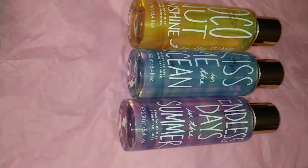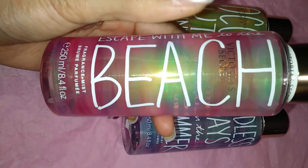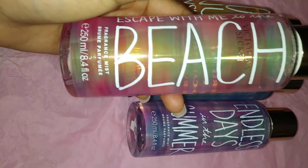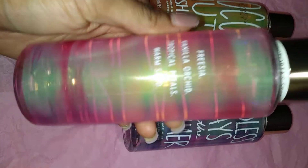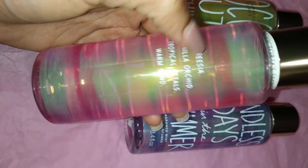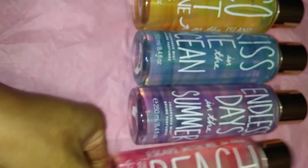Last but not least in the new Summer Vacay Collection from Victoria's Secret, we have Escape with Me to the Beach. This is my absolute favorite in the collection — I do recommend you go pick this up. It smells so good, so fruity and juicy and fresh and clean. The scent notes are freesia, vanilla orchid, and it says tropical petals and warm sand. The vanilla orchid is the stronger scent in this fragrance, and the vanilla gives it a soft fruity type of smell.